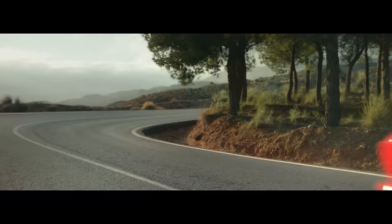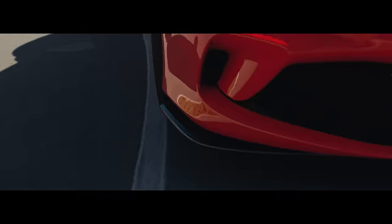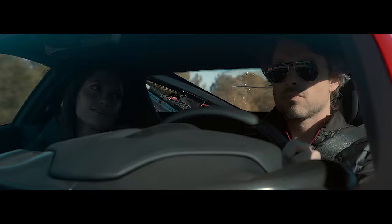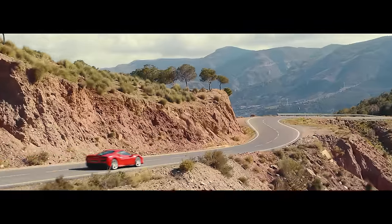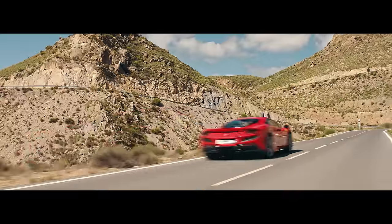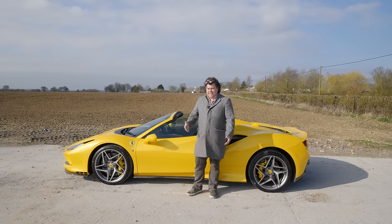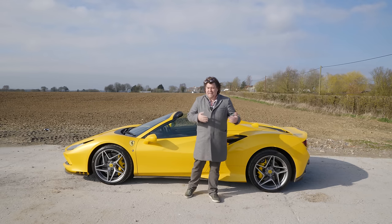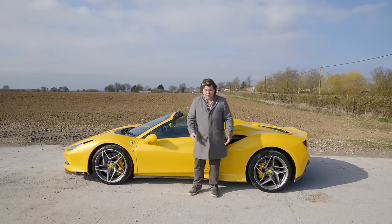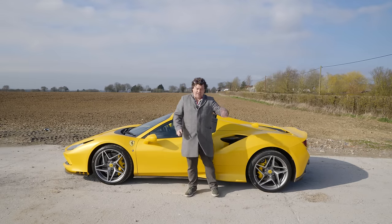Unusually, Ferrari chose to release the F8 Spyder alongside its coupe brethren, the Tributo. And that's not normal in this segment. What you typically expect is to see the coupe first, followed about 18 months to two years later by the convertible. It takes a little more time to develop a convertible with their complex roof mechanisms. And this is the car people usually want to buy, so why would you release that last? Because you want people to buy the coupe version first. And then you sell them another car two years down the line — the one that they actually wanted.